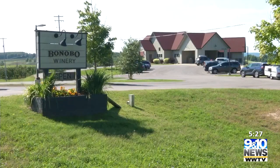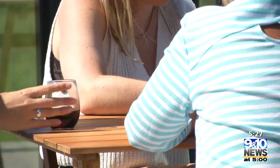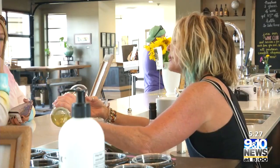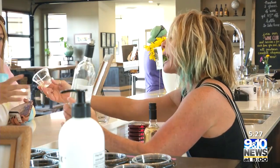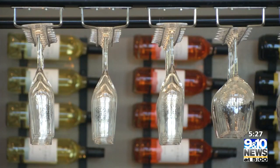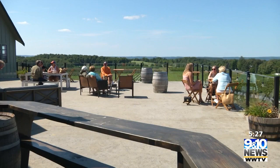We always think of Traverse City being such a summer destination, but actually October is the busiest month for wineries. And not necessarily during the week — it's usually on the weekend. So we really get crazy on a Friday and a Saturday just with the amount of people that are coming through. And then if this weather maintains, it's going to be beautiful.